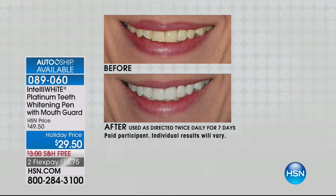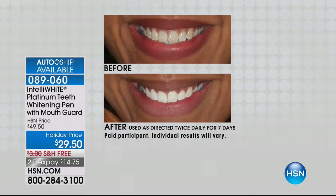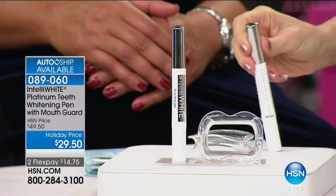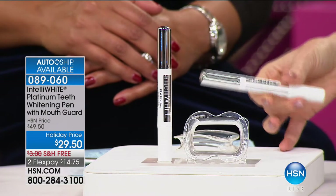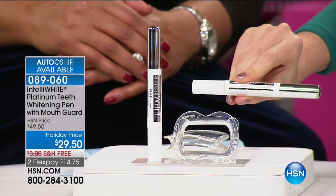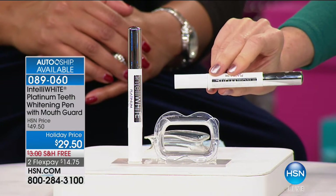These results are after seven days, but we have amazing results even after just a few days — six shades whiter in four days, eight shades whiter in seven days. Twice a day, you just paint this incredible whitening gel on your teeth using the mouth guard, which lets the pen dry on your teeth, giving you incredible white teeth. It's a treatment, so you use it until you're as white as you want, then do touch-ups. It's $29.50.